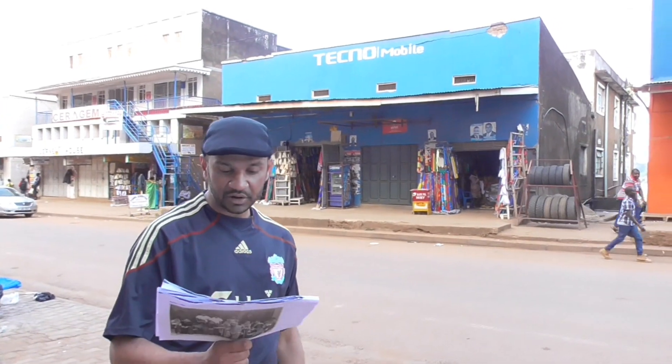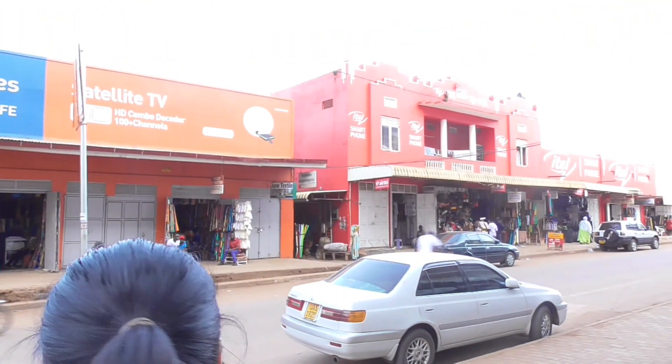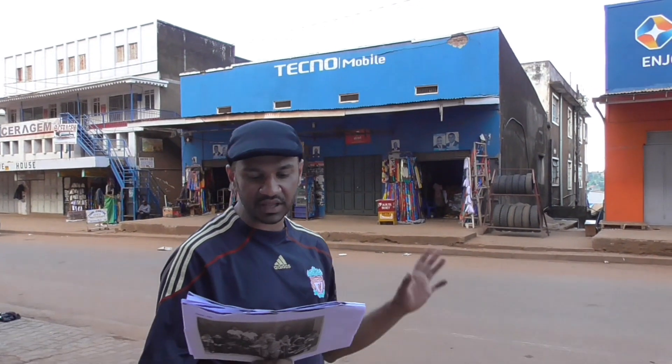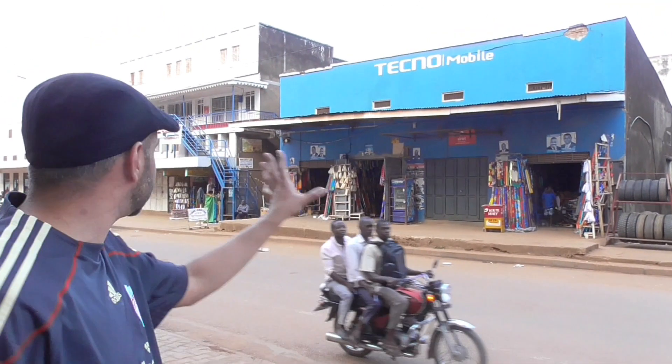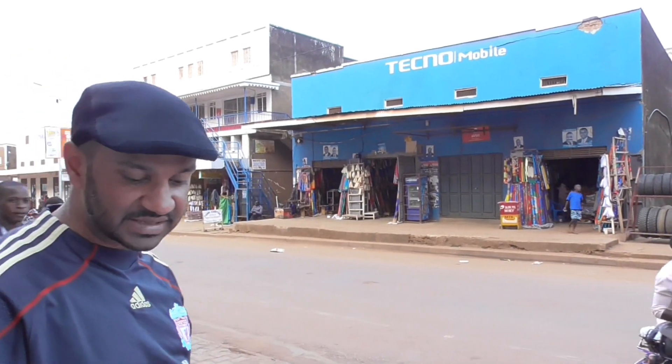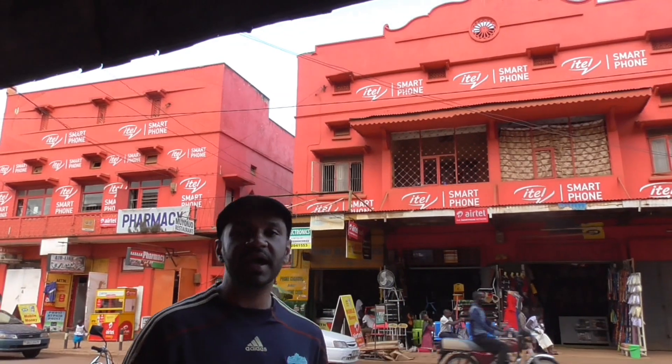Okay, so we're still on Elgin Road. We've seen the cinema earlier on. Two buildings away from that, we think it's the Baguanjilal building that we can see behind us — so it's one of three buildings, that particular building. Here we are, the start of Elgin Road in Masaka town.